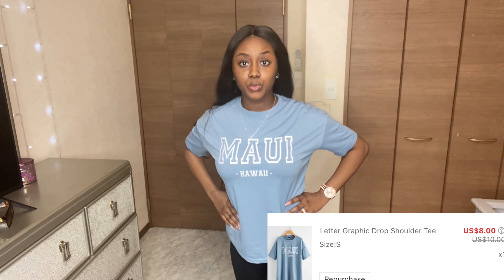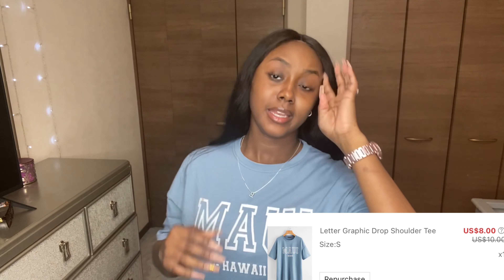Next I got this graphic tee that says 'Maui Hawaii' on it. It's 10 out of 10. It's kind of oversized but not too oversized. I paired it with the same black biker shorts from earlier. This one does not stink like that Babe shirt - it doesn't smell like fish market, it just smells like clothes. Good quality, definitely get this.